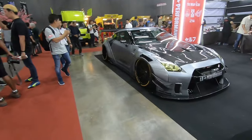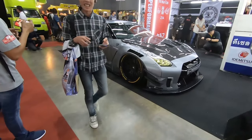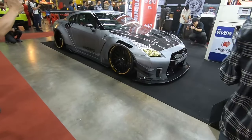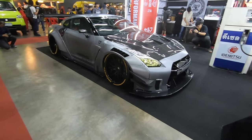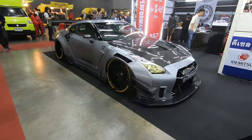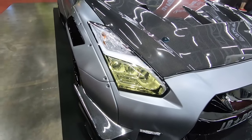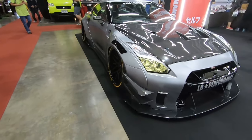Liberty Walk GTR — it's all on the internet already so there's nothing much I can say about this car. But I really like the concept on the headlights — partially yellow for the glare.